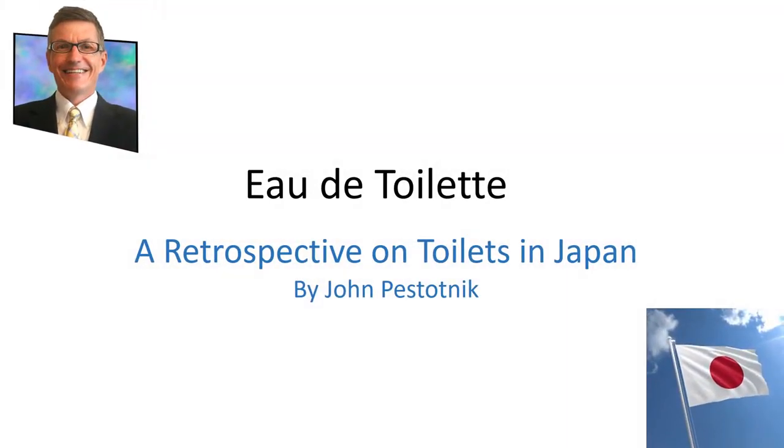Hi, this is John Postotnik. My wife Cindy and I recently returned from a trip to Japan to visit our daughter. Toilets and their associated signage were an essential and memorable part of our trip. These are my observations.